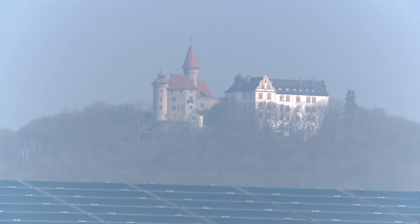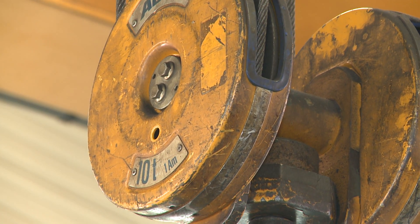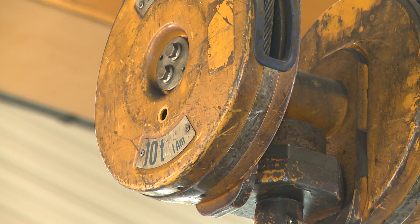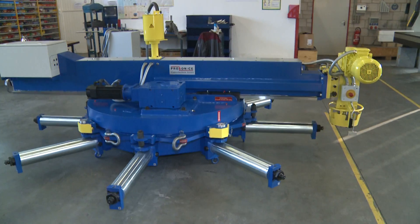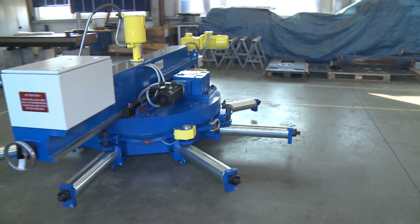Procon CE Electrotechnik GmbH has its own manufacturing facilities for mechanical processing, grinding, milling and turning. For plain machining of flanges, Procon CE has developed a mobile milling unit.